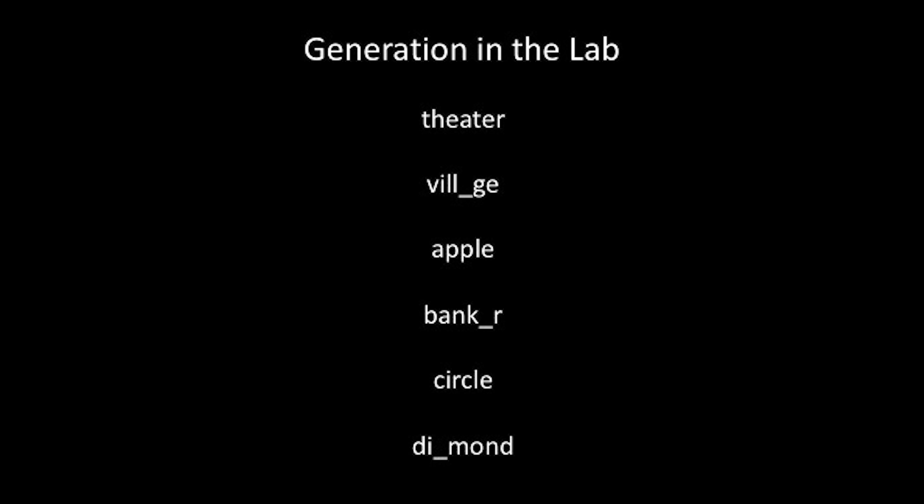I'm actually interested in the next step. Once we've generated something, how does that influence our later memory? Researchers have explored the effect of generation on memory in the lab since the late 1970s, typically using a procedure like this. A participant comes into the lab and they're asked to read a long list of words — maybe 20 or 30 words. Some of the words are presented in their full, intact form, so participants simply need to read them aloud as they see them. Others are presented as word fragments with one letter missing.